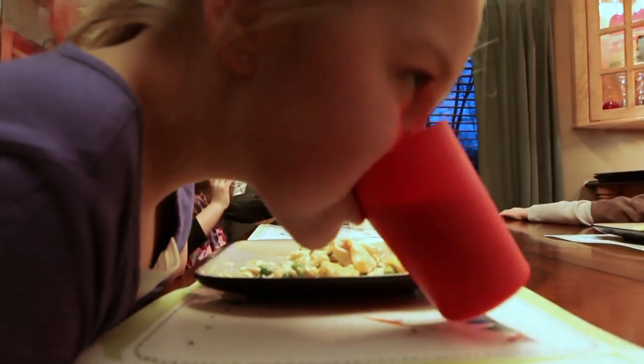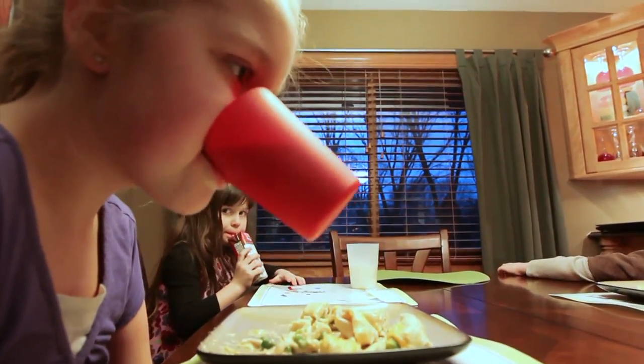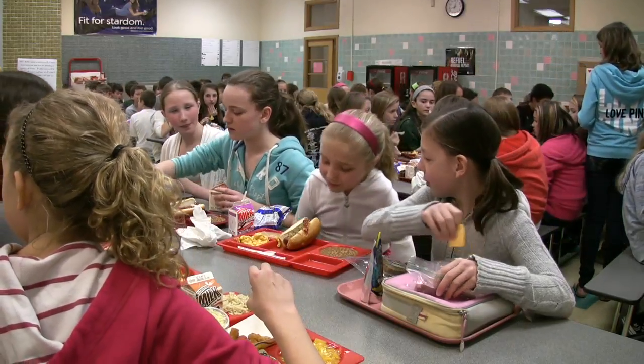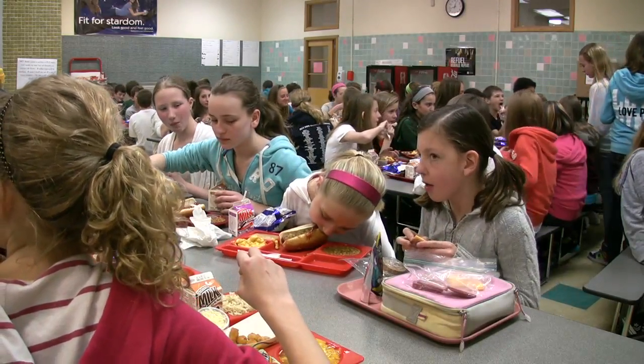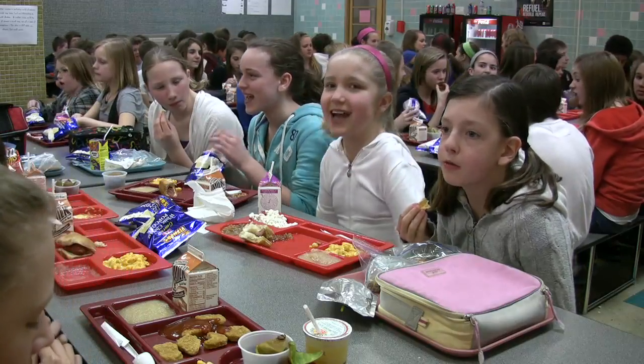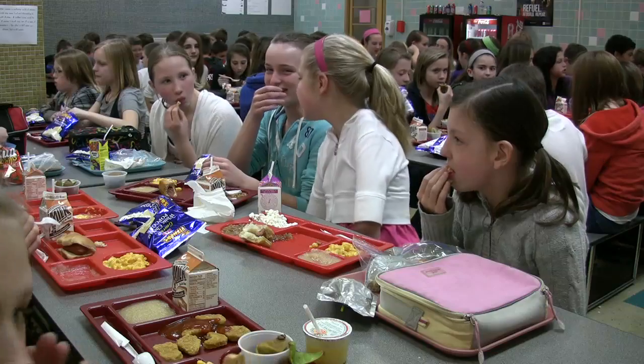In the more relaxed atmosphere of home, Kaylin can use her feet and mouth to eat, but at school it would be awkward and difficult. Instead, she brings her face down to her plate to eat. It can get messy, and it can make a child feel different at a time when fitting in is so important.